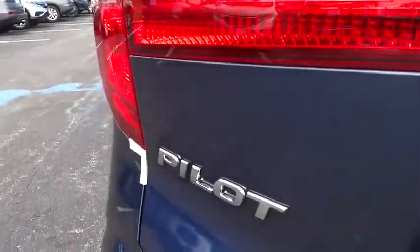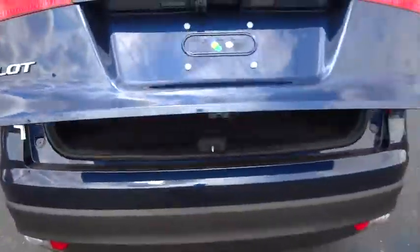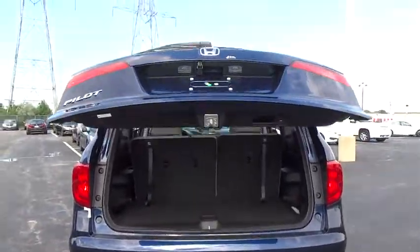Brake assist. Tachometer. Overhead console. Power moonroof. Panic alarm. Remote keyless entry.